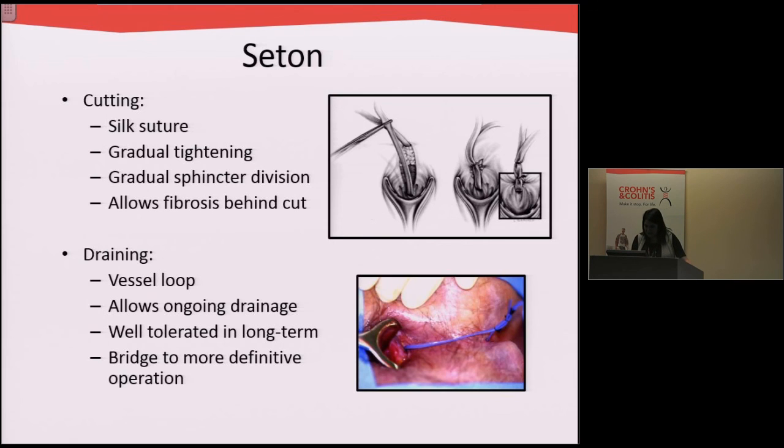Speaking about setons — setons are essentially a drain, and we often use a rubber drain like in the picture here. It's like an elastic band that comes from inside the anus to outside the anus. It allows the area to drain and allows the infection to settle down. Sometimes we can take them out afterwards once the inflammation settles down, after patients have been on medications for a while. Other times patients live with setons for a very long time.